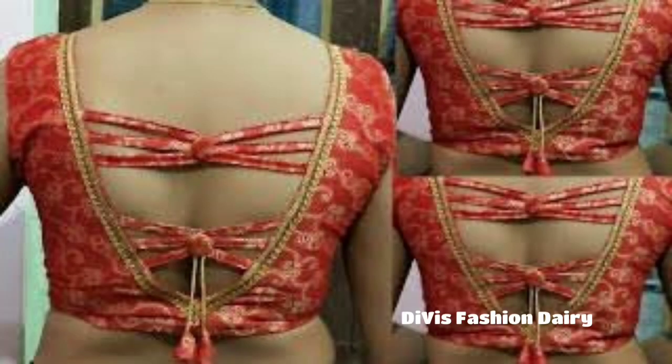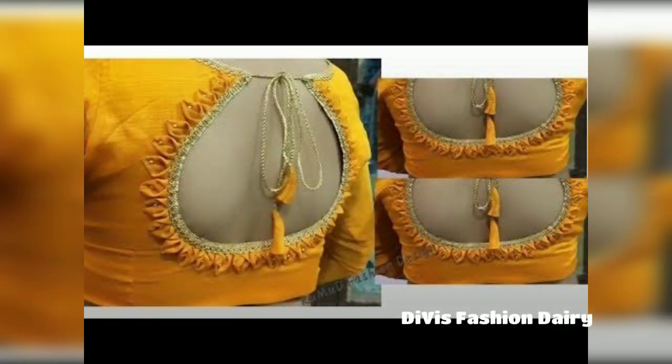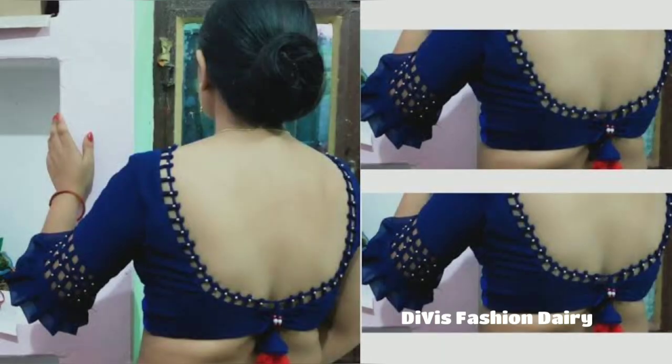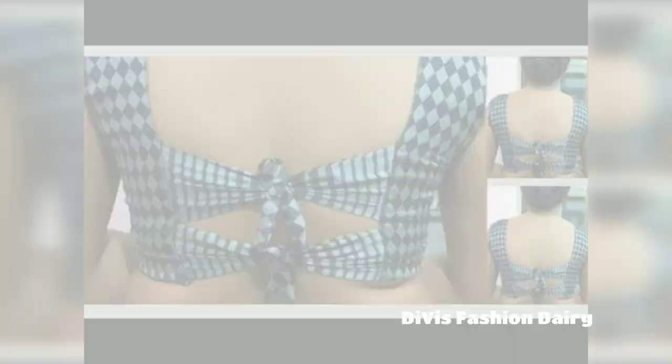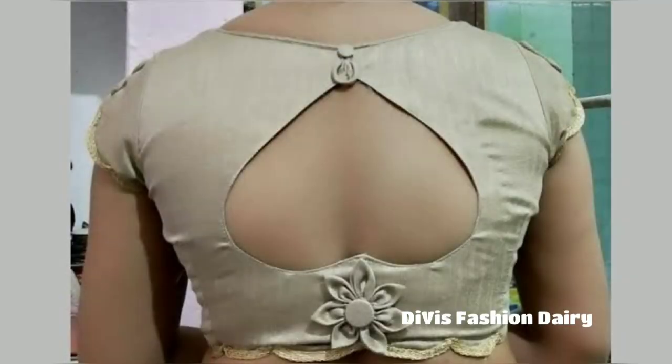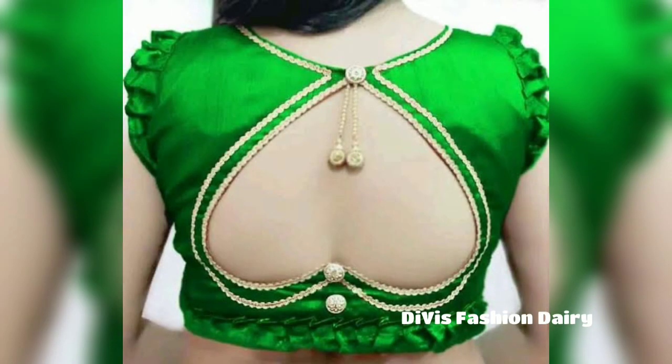I hope you like all these collections of natural designs shared in this video. Please share this video with your friends. If you like this video, please subscribe to the channel and press the bell button. Don't forget to leave a comment for any suggestions. Subscribe to the channel for new video notifications.